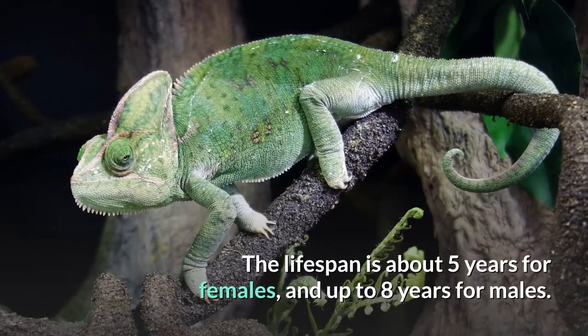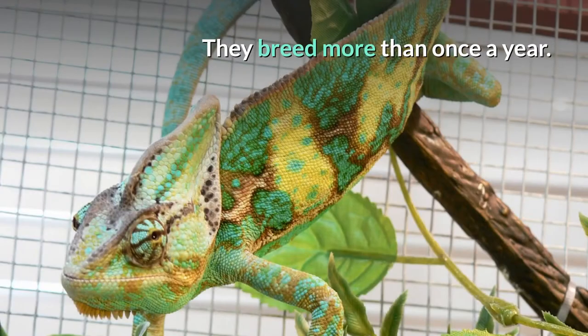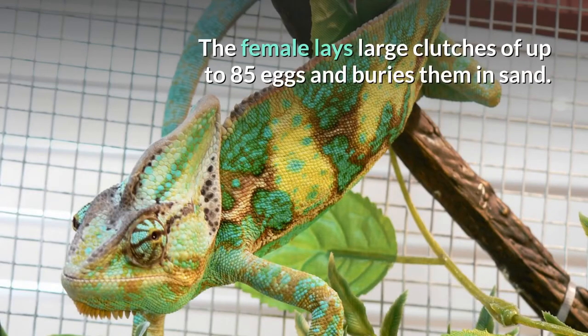The lifespan is about 5 years for females, and up to 8 years for males. They reach sexual maturity at 4 to 5 months. They breed more than once a year. The female lays large clutches of up to 85 eggs and buries them in sand.